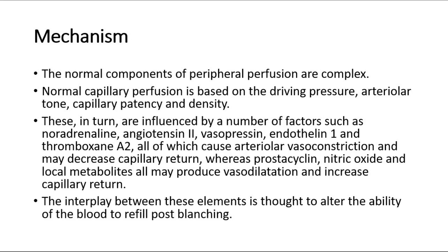These in turn are influenced by a number of factors such as noradrenaline, angiotensin 2, vasopressin, endothelin 1, and thromboxane A2, all of which cause arteriolar vasoconstriction and may decrease capillary return. Whereas prostacycline, nitric oxide, and local metabolites all may produce vasodilatation and increase capillary return.